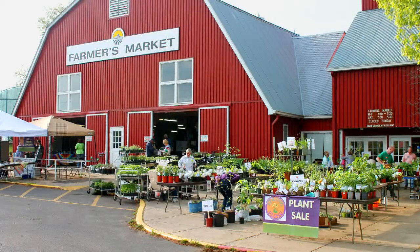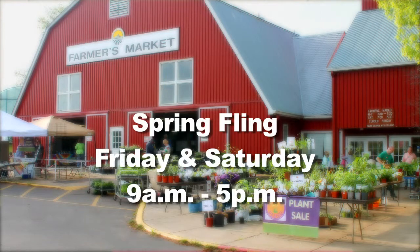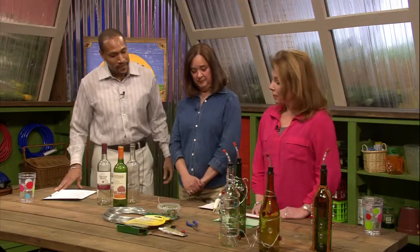Spring Fling is this Friday and Saturday at the Red Barn at the Agri-Center. It's a free event, open to the public from 9 a.m. to 5 p.m. each day. We will have speakers, demonstrations, plants, things for the kids, and a lot to do. Today we've got Callie here and she's going to show us one of the demonstrations that we're going to have at Spring Fling, which is how to build a bird feeder out of a wine bottle.